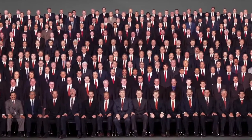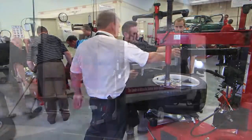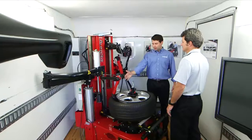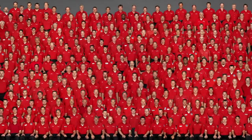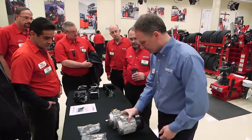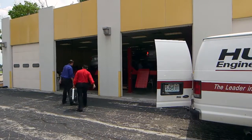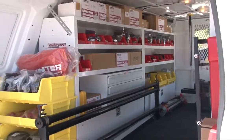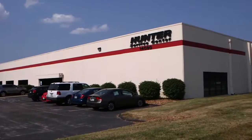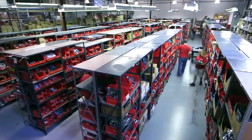Hunter fields the largest sales and service force in the undercar service equipment business. All Hunter sales representatives are well-trained in current product application and are specialists in helping service facilities become more productive and profitable. Over 300 Hunter service representatives in North America install new equipment, provide on-site training, and perform warranty service and maintenance for the life of Hunter products. All service representatives maintain an extensive parts inventory for one-stop service, supported by the Hunter Super Service Center, which provides next-day availability for over 3,000 equipment parts.